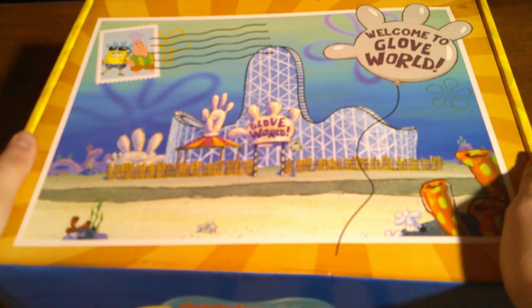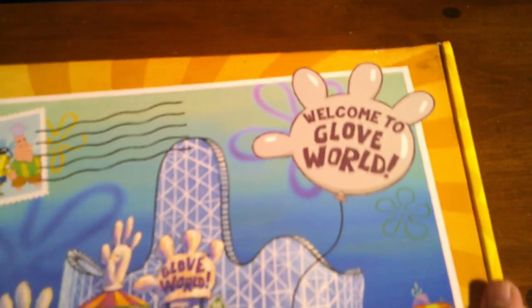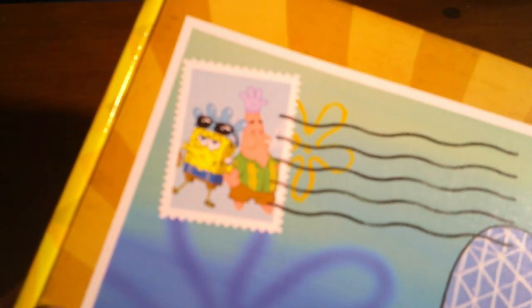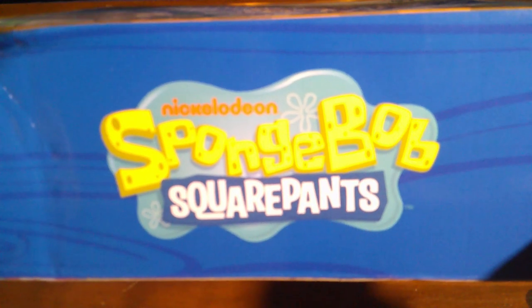Now that I've droned on about Glove World, let's take a look at the Glove World themed subscription box. And again, I'm not sponsored — this was a result of me not thinking about the possibility of this being a subscription box. The front of the box has a wide shot of Glove World, and on the right side there is a glove balloon that says 'Welcome to Glove World.' On the top left, the stamp is of SpongeBob and Patrick wearing Glove World hats and vacation clothes. The sides are yellow, and this time the back is yellow. On the bottom, it has the same 'made in China' and 'built by Culturefly.' The top and bottom sides are again blue and have the SpongeBob logo on them.